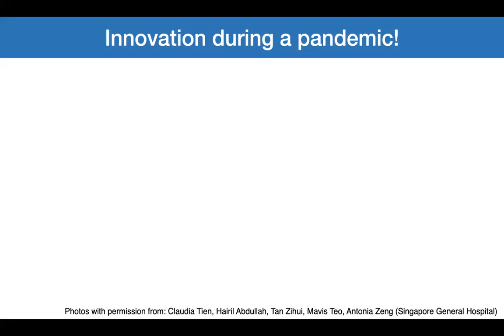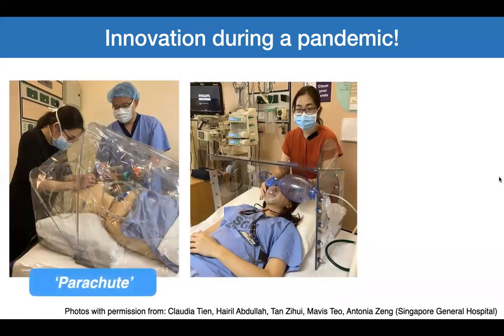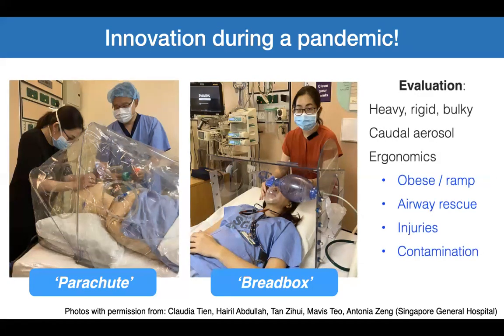My colleagues at Singapore General Hospital have been innovating. Claudia Tien's team developed the parachute and breadbox — devices that minimize aerosol contamination and protect healthcare workers. As with all innovation, questions remain: are they too heavy, rigid, and bulky? Do they prevent caudal aerosol contamination? What are the ergonomics for obese and ramped patients? Do they hinder airway rescue, cause injuries, or add to contamination? I look forward to seeing how these innovations develop.